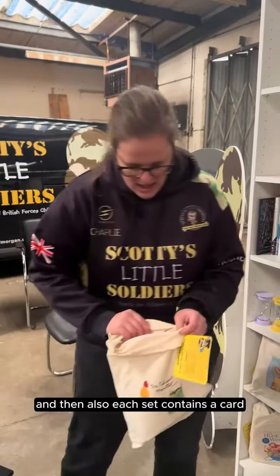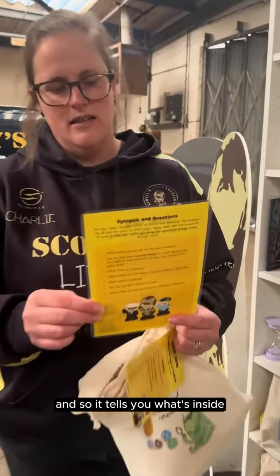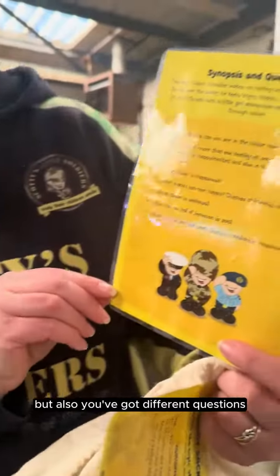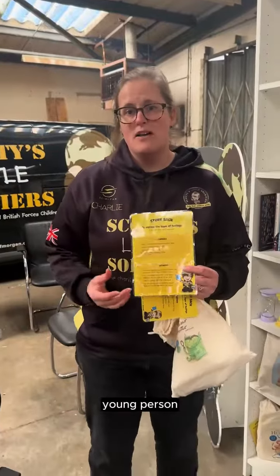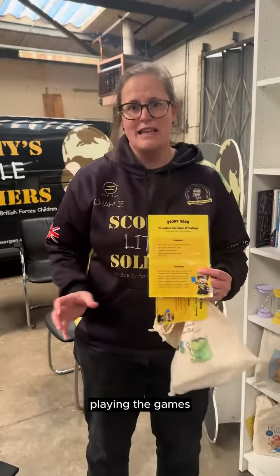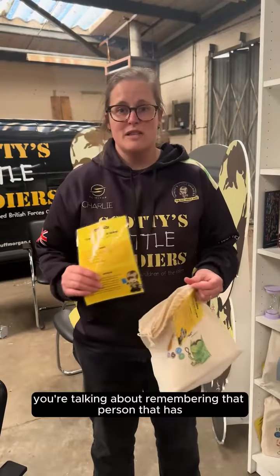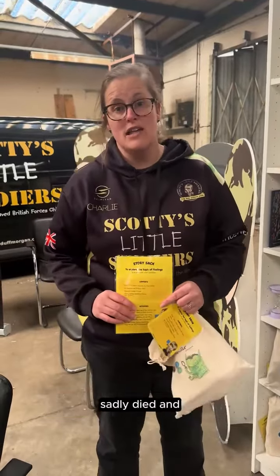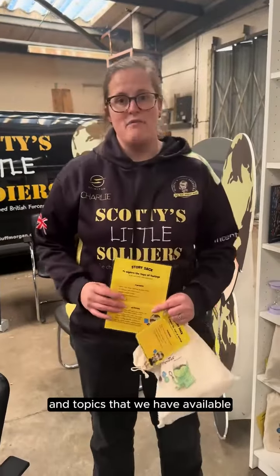Each sack also contains a card that tells you what's inside, and it includes different questions so you can talk to your child or young person about what's concerning them. There are also further activity ideas. The aim is that the child and young person is really busy doing the activities and playing the games, but at the same time you're exploring their worries, talking about remembering their person who has sadly died, and other topics that we have available.